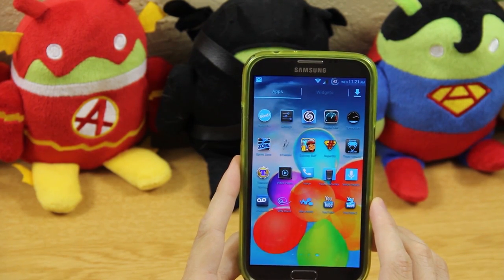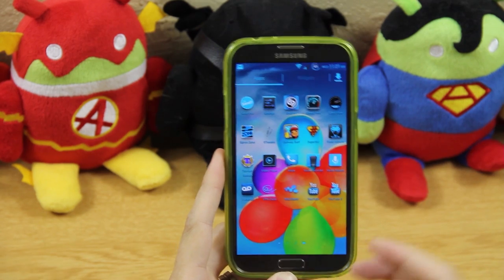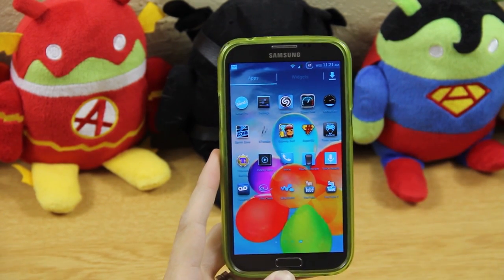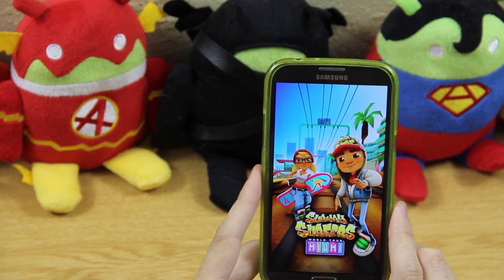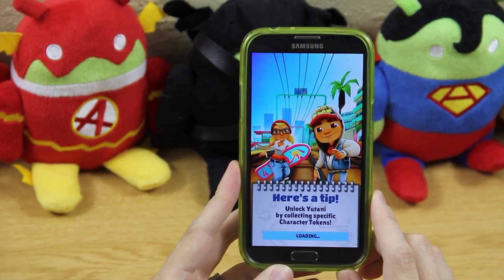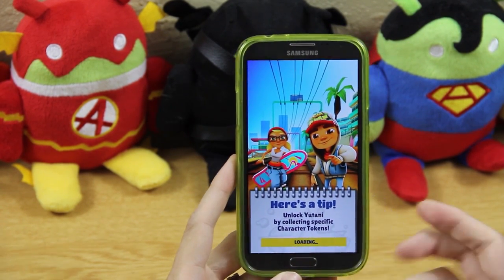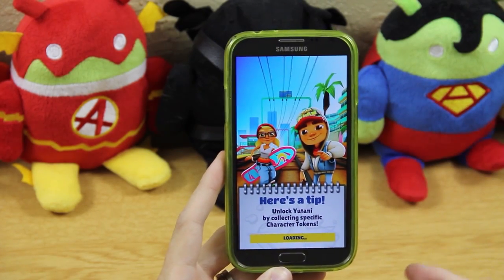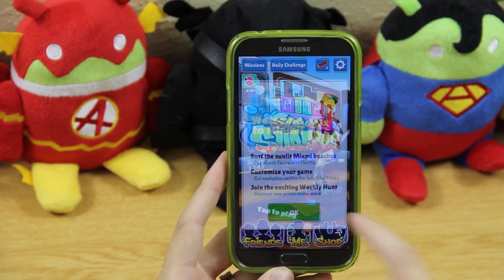SpeedView is something MKBHD talked about — I'm going to test it for checking my speedometer. Subway Surfers is one of those games where the cheating apps really shine. Sometimes one app won't hack a particular game but another one will, so I keep Game CIH, Game Guardian, and Game Killer all available.